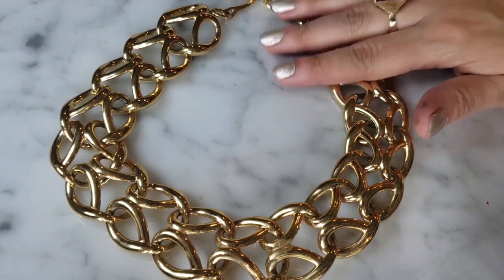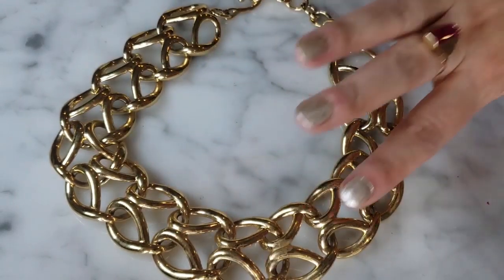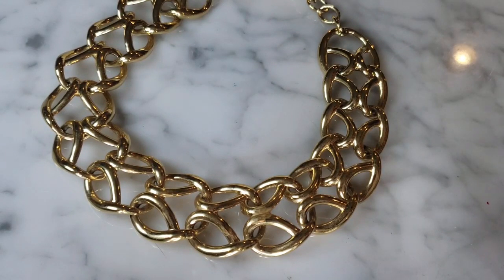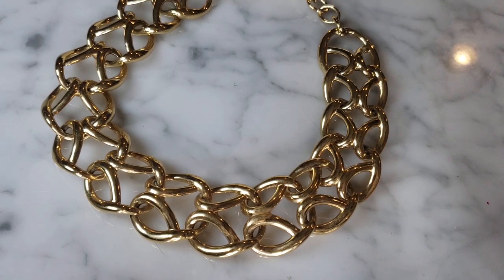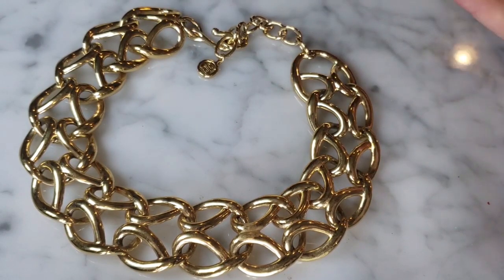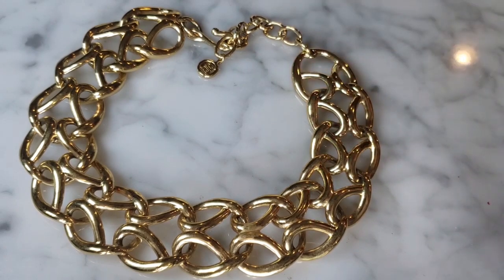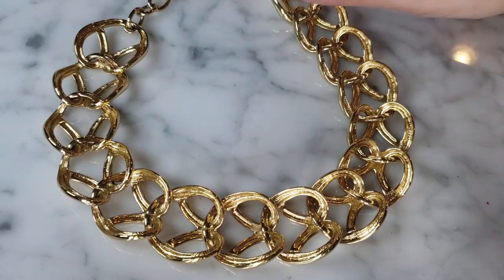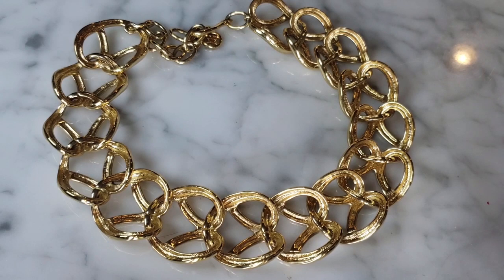This is a vintage Givenchy necklace. I recently sold a double-G logo gold-tone Givenchy necklace for $165 — I had paid eight dollars for it at a local estate sale from a prominent wealthy estate. This one came from my thrift store for $6.99. It has that beautiful, traditional Givenchy look — heavy, well-made, substantial — a real statement piece of jewelry.